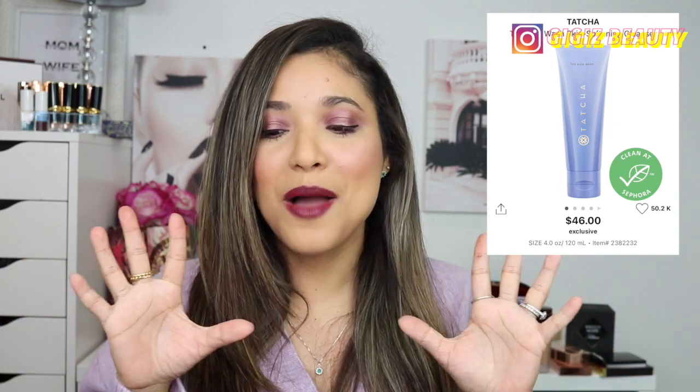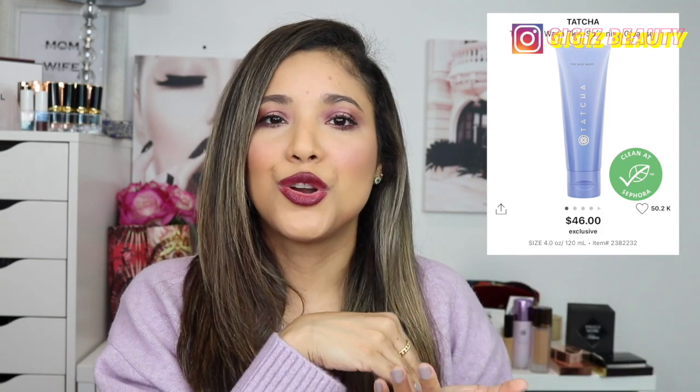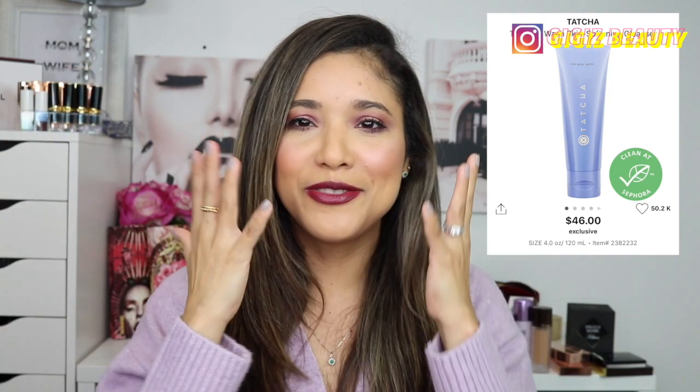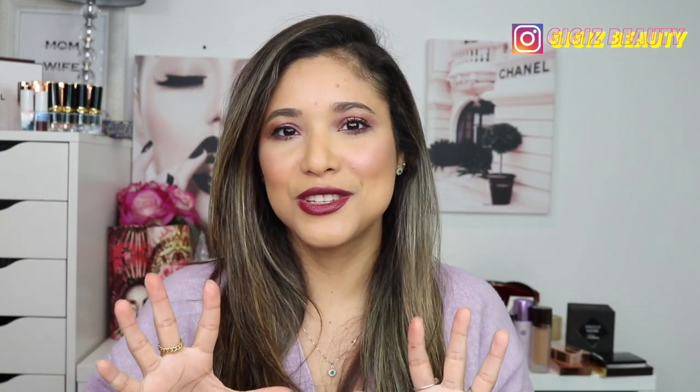I need to mention one skincare product I love from Sephora — the Tatcha Rice Cleanser. It is gentle yet exfoliating and I ran through it so quickly. I also have the original rice powder you mix with water, but this is the better version — it's done for you in a cleanser form. You just massage it over your face. It's an amazing, extremely gentle cleanser and my favorite skincare purchase from Sephora this year.